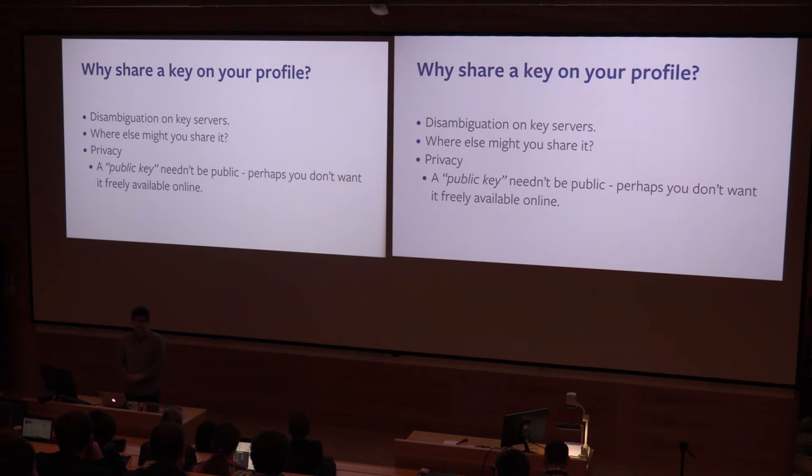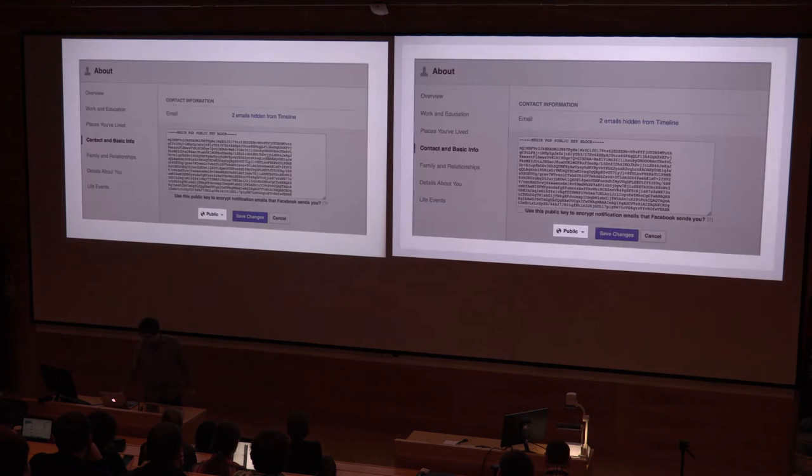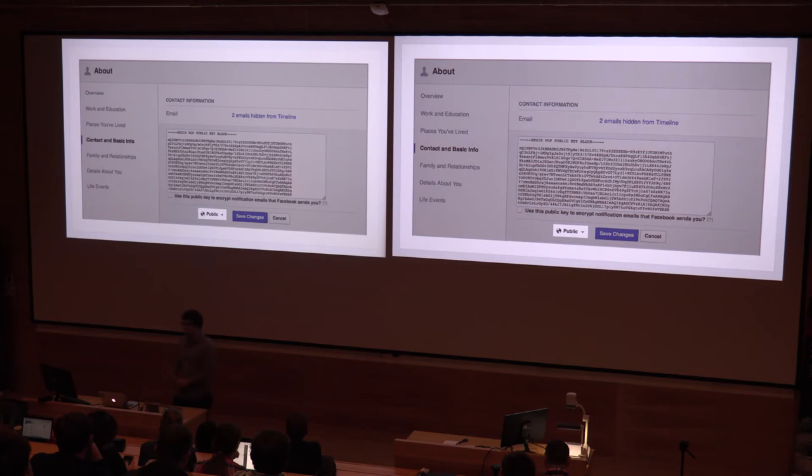Maybe you'll just want privacy in sharing it. Posting it on the key servers is very public, but we've added the same privacy controls that we add to any other field. So if you want to share it with just a select few people — maybe it contains an email address not publicly attributed to you, or a name you don't want to use publicly but do privately — you have this option within the Facebook interface.